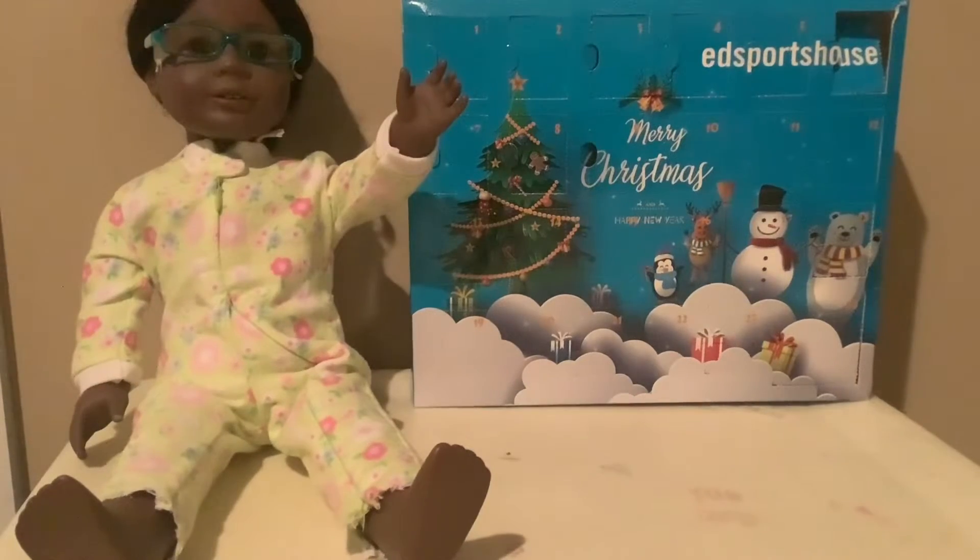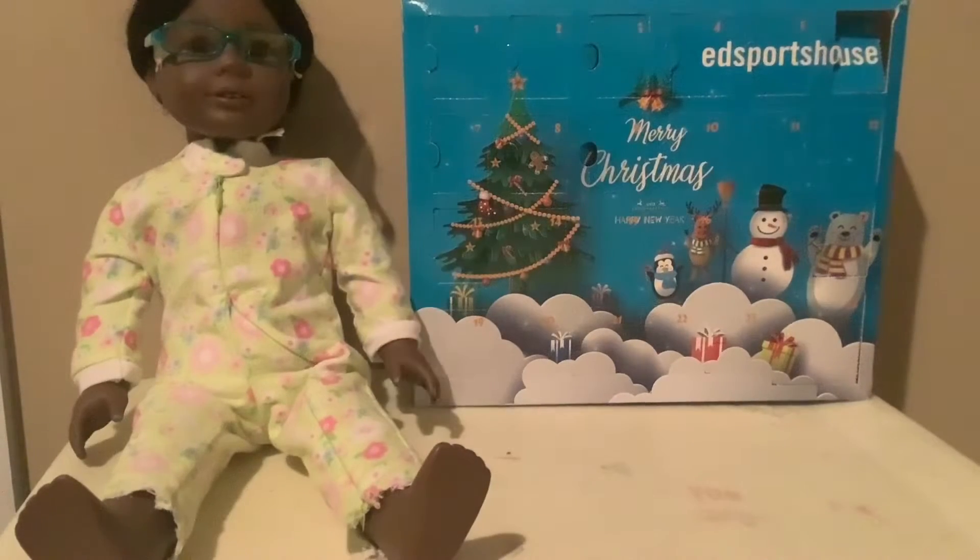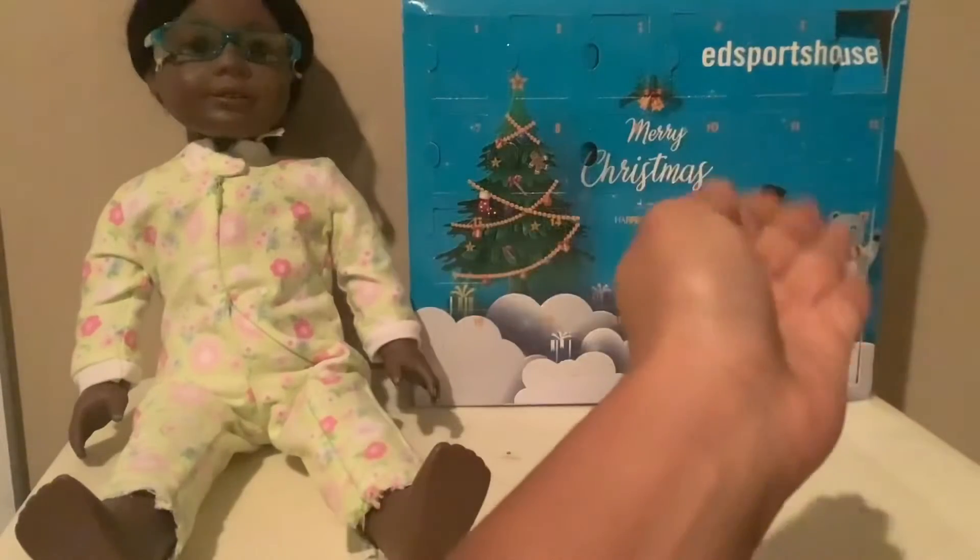Hello everyone! Yep, that's right, hello! Welcome back to another video! It is D again with Michelle and we're going to be opening up day 10 and day 11.